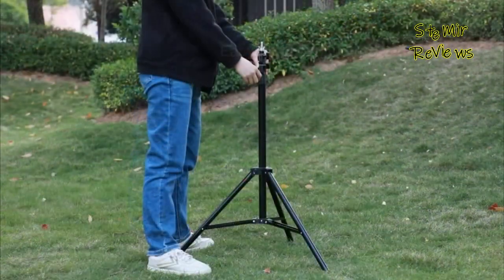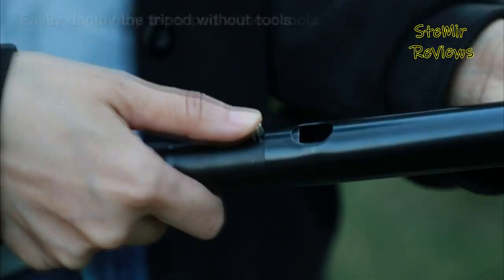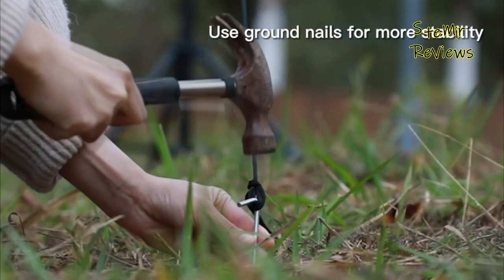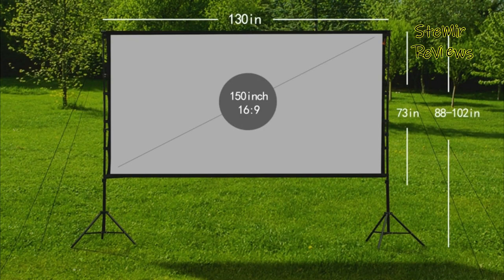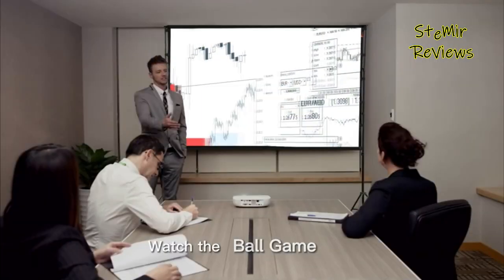While you might think a projector screen can be just any piece of material to project onto, current projector screens have specific aspect ratios, anti-wrinkle materials, wide viewing angles, and more to make the film-watching experience more enjoyable. Before you get your outdoor film night started, you really need the right projector screen to get the job done.